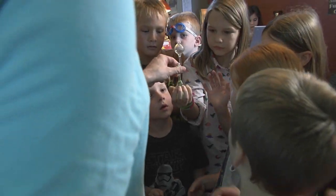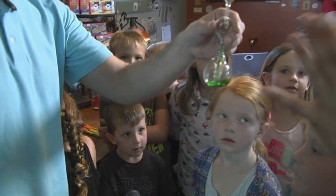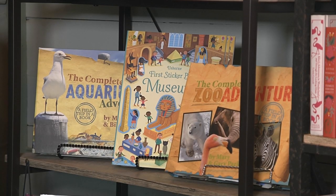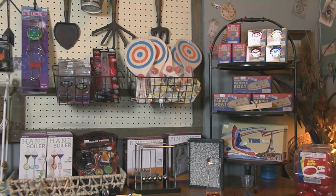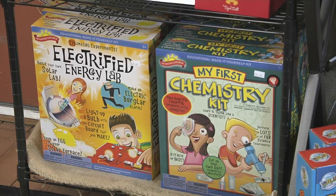We want to spark children's imaginations when they come in here, and in that same spirit we have science books, toys, dig kits — lots of fun stuff to spark the imagination.